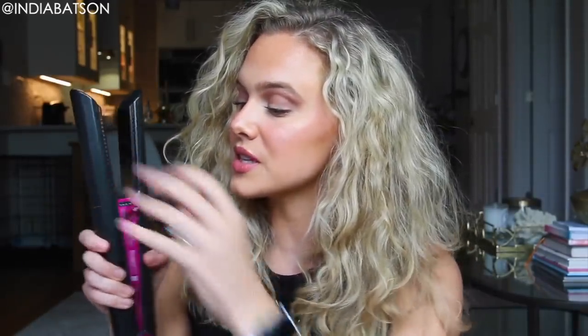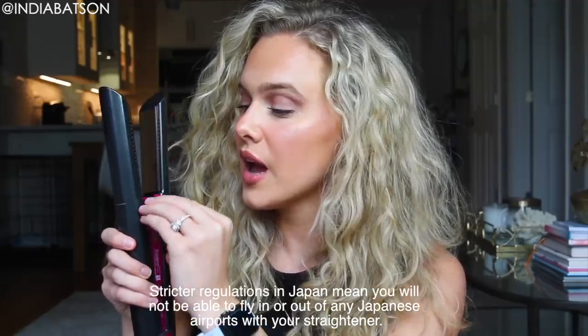This product has a safety feature that I could not love more — it allows you to travel with it. You can throw it in your bag or carry-on before hopping on a plane and be worry-free of it turning on accidentally. All you do to travel with this is pop out the flying safety measure, and then to turn it on, simply pop it back in and you are good to go.